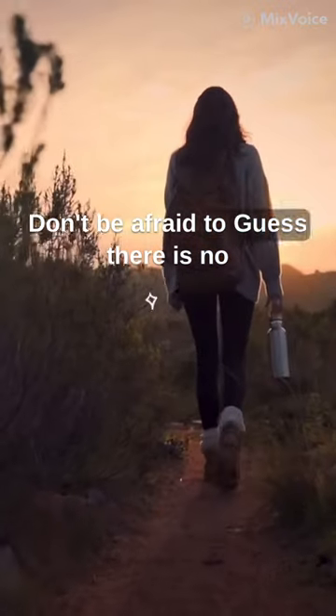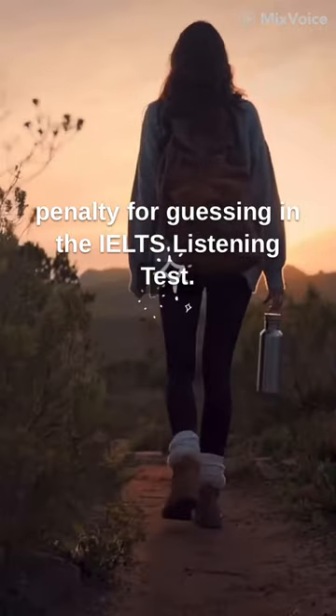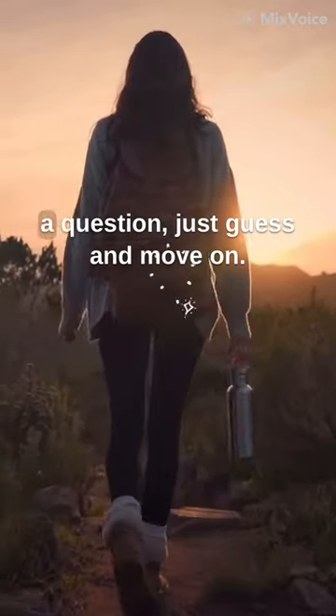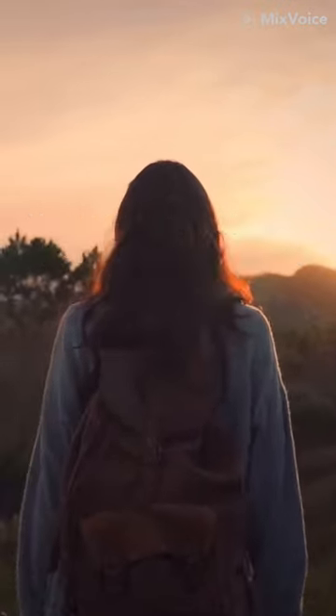Don't be afraid to guess. There is no penalty for guessing in the IELTS listening test. If you don't know the answer to a question, just guess and move on. You may be surprised at how often you get the answer right.